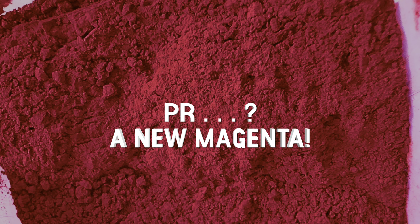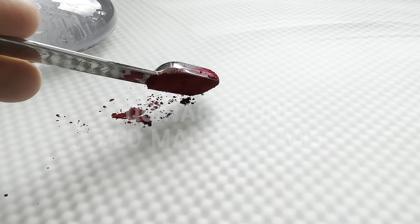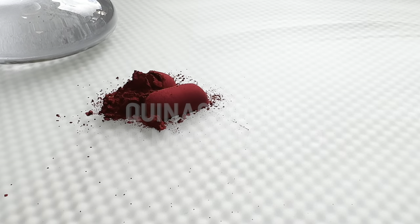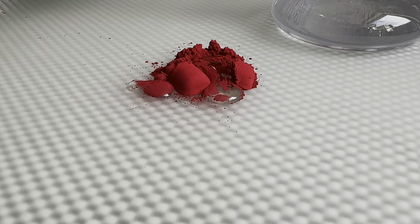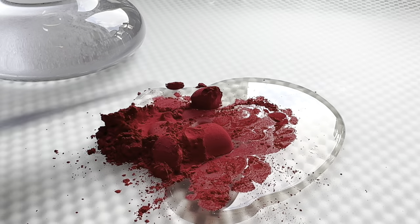A new magenta pigment has been discovered. But first, let's have a look at the fascinating component known as a chromophore. In the meantime, let's make some quinacridone red-magenta PV19, which looks quite similar in its dry state to the images I've seen of the new pigment.